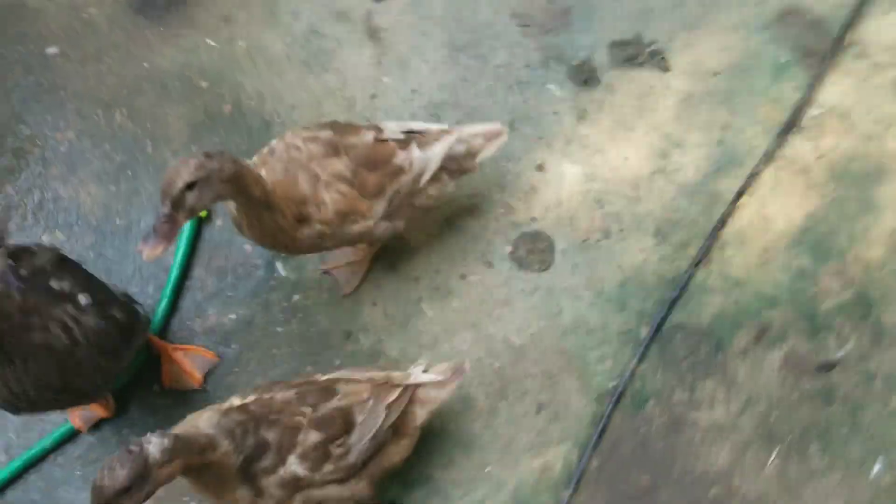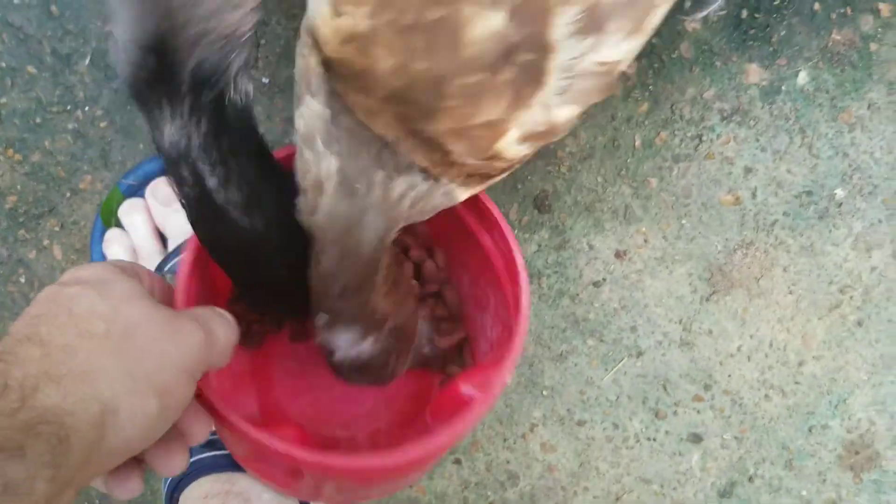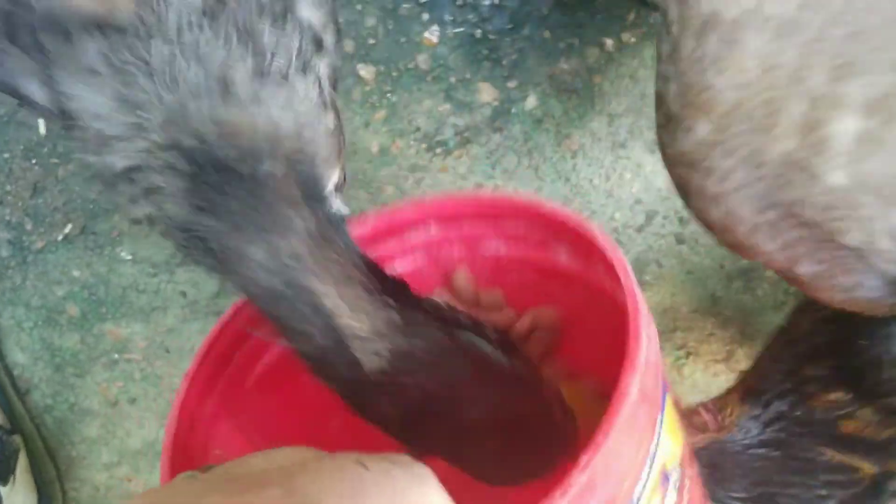Come on. Alright. There you go. Oh, here's another chicken. There you go. Good job. Come on. My God. Get it. Get it. Come on, Bill. Alright, there it is. Not my toes. Not my toes.